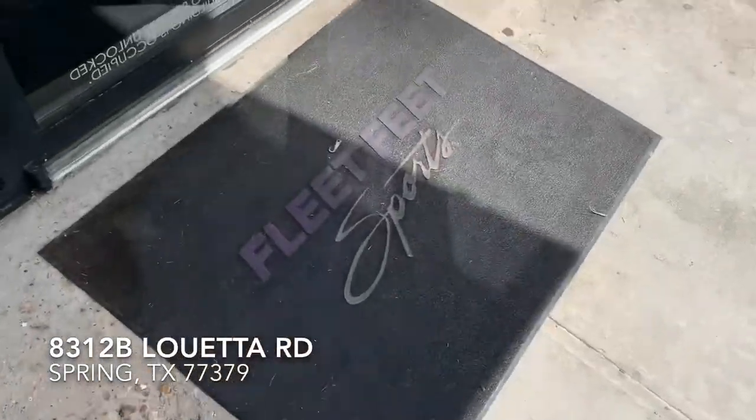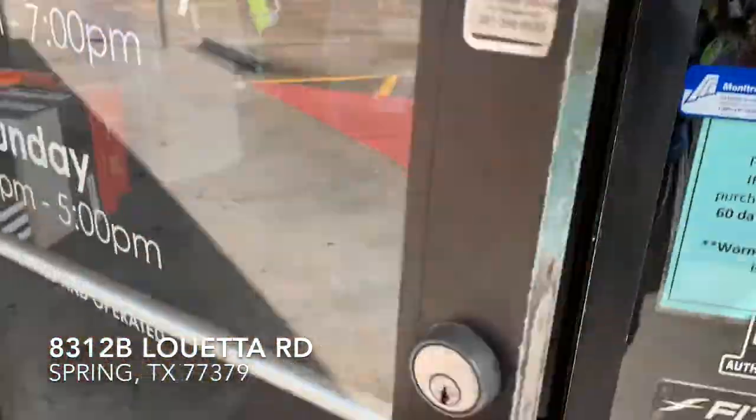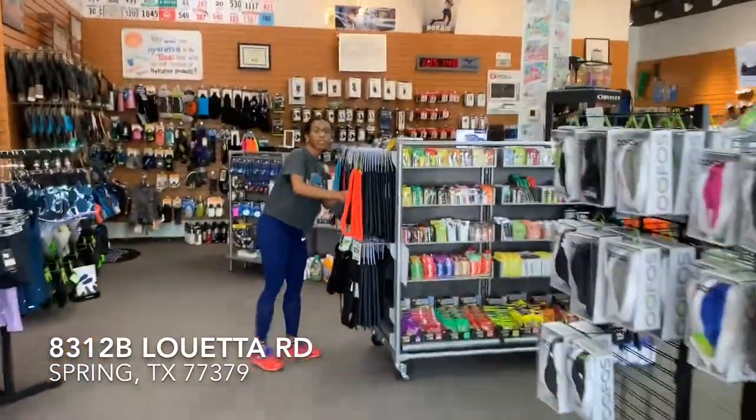Alright guys, we're here at Fleet Feet today. We've got to check out some gear. Y'all ready? Come on. Here we go guys, it's gear time, let's get it. Hello, hi, welcome to Fleet Feet. How you doing? I'm James. Nice to meet you, Crystal. Can you show me some gear? Yeah, no problem.